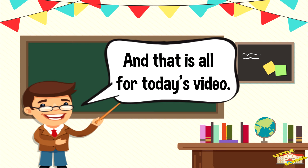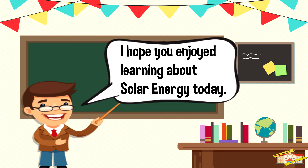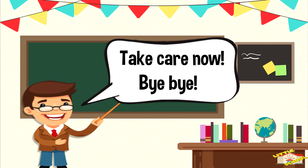And that is all for today's video. I hope you enjoyed learning about solar energy. Take care now. Bye-bye!